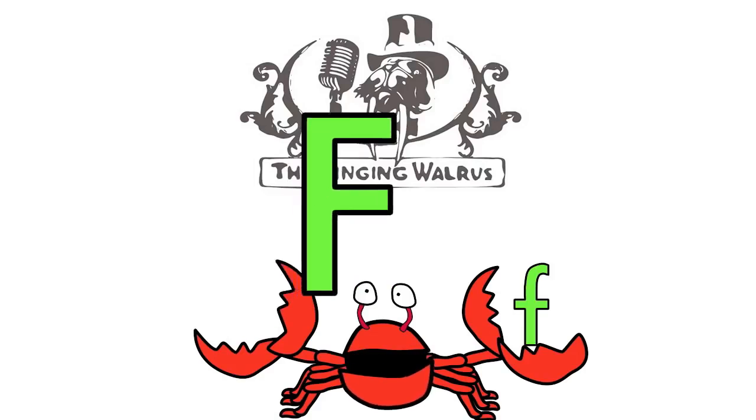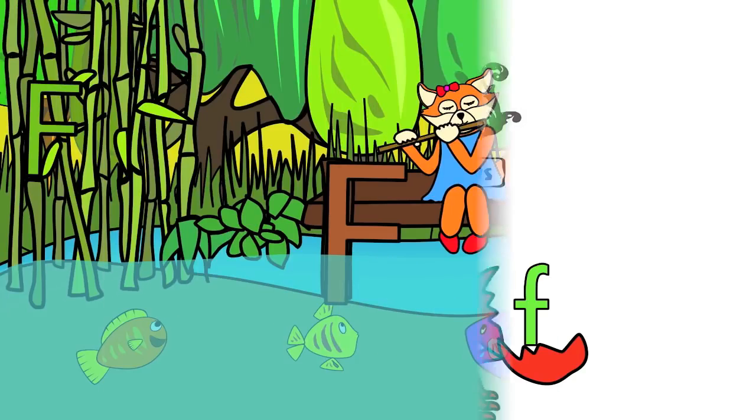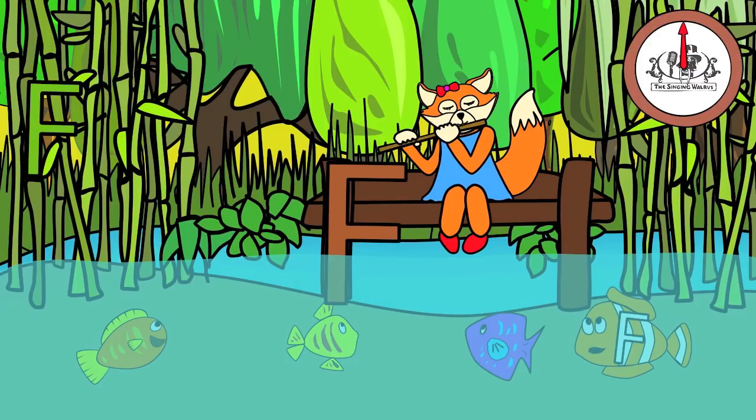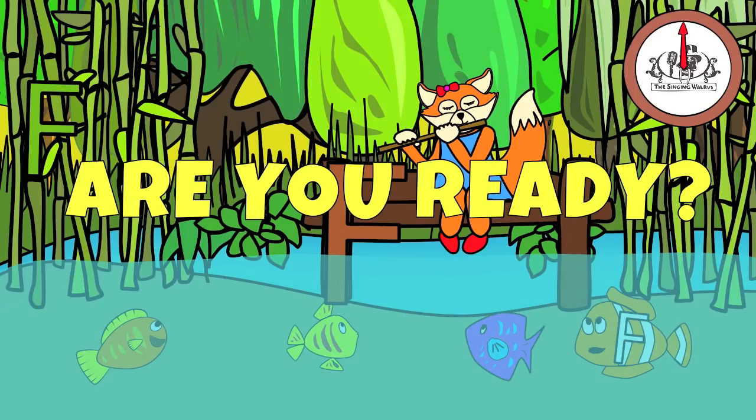First, we'll find the capital F. There are three capital F's in this picture. You have 20 seconds to find them. Are you ready? Go!